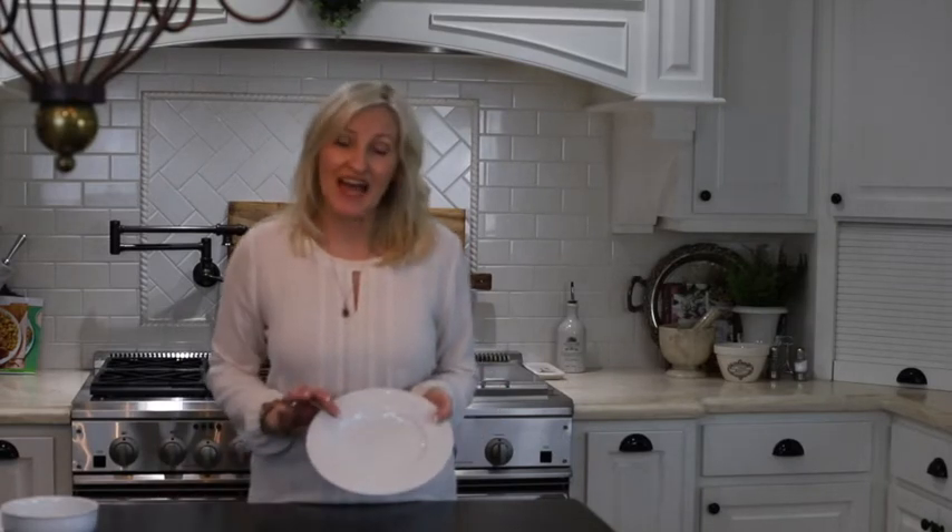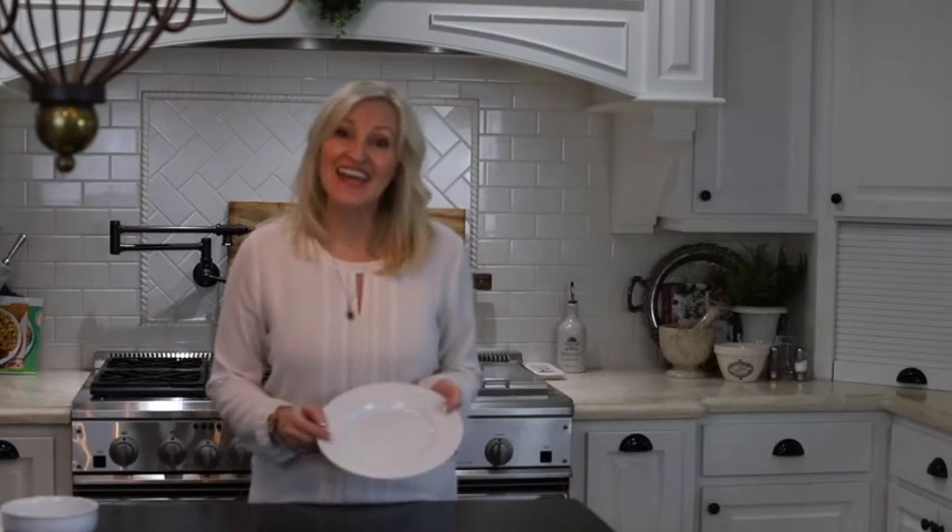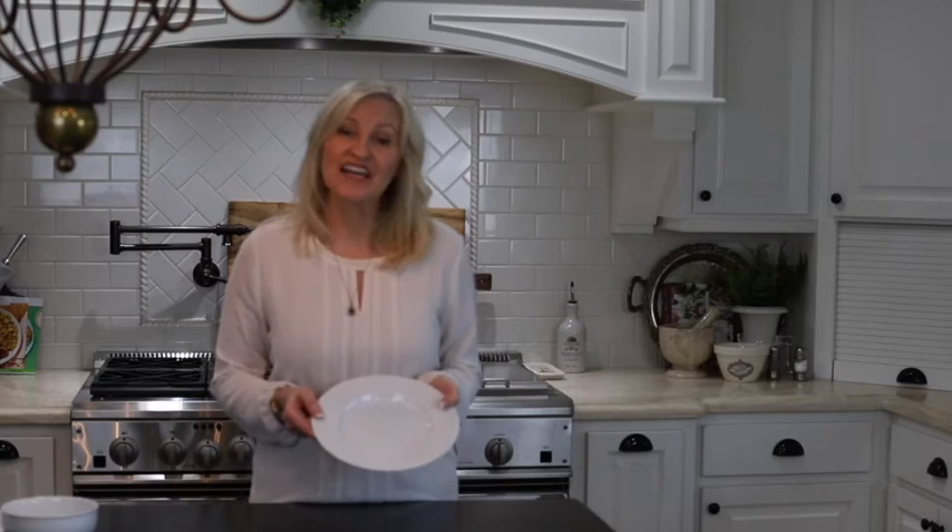I also have the matching salad plate with the same beaded edge around the side. A set of four is $37.49. And from the Everyday White collection from Fitz and Floyd is the set of cereal bowls, again with the beaded detail. A set of four bowls is only $24.99 — really great prices for quality dishware.